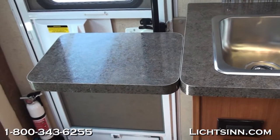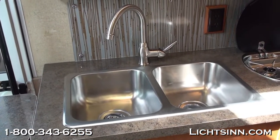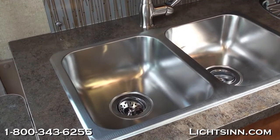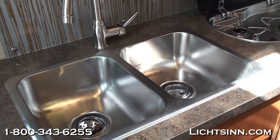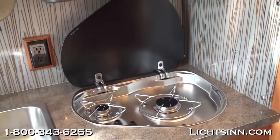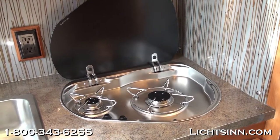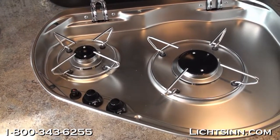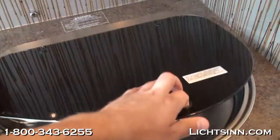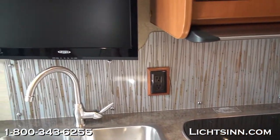High-endurance laminate countertops are included, and all-new for 2013 is a double bowl stainless steel sink. It also features a high-rise faucet, sink covers as part of the interior upgrade package, and a backsplash that goes the full length of the galley. A dual burner range features a glass cooktop to maximize countertop space with a 12-volt piezo igniter switch. There is a drop-down glass cover to maximize countertop space and a wonderful directed vented range hood overhead.